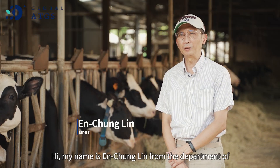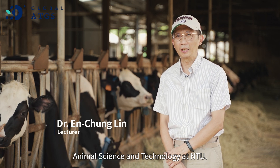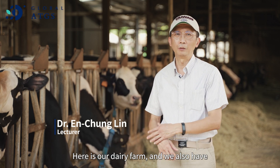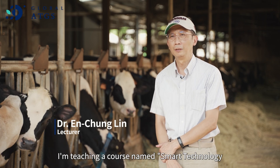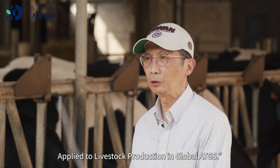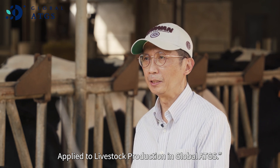Hi, my name is Ann Chong-Ling from the Department of Animal Science and Technology in NTU. Here is our dairy farm, and we also have different livestock animals in our department. I am teaching a course named Smart Tech Applied to Livestock Production in Global ATGS.